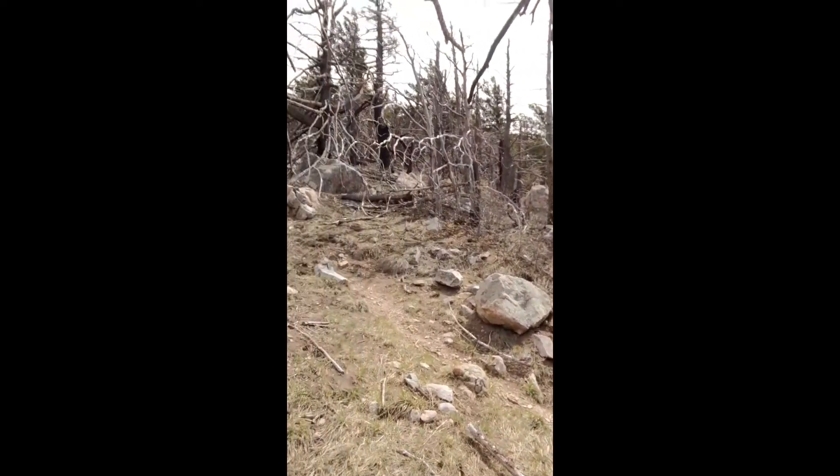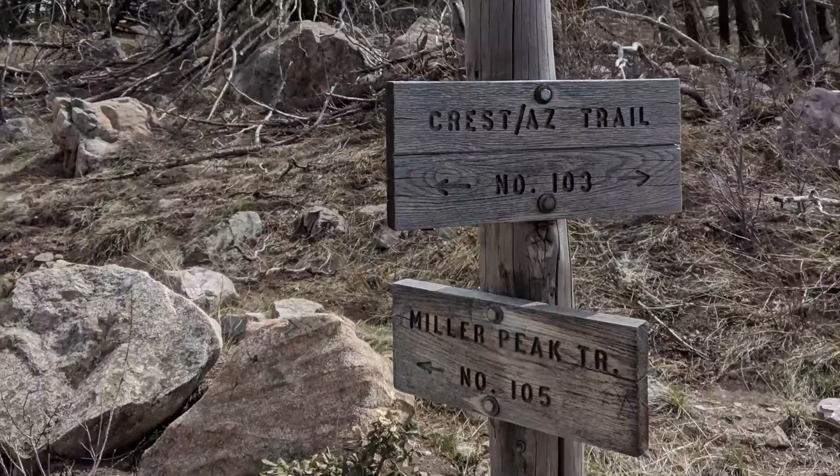We've just reached the top of Miller Peak — well, not quite the top. There is a side trail you can take to reach the very top if you head up that way. We're at about 9,100 feet, so that's a lot of elevation gain in the first section of this Arizona Trail. It's been something.